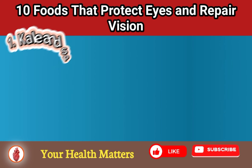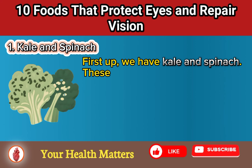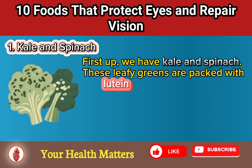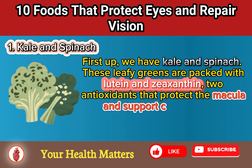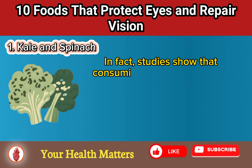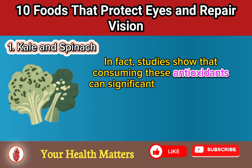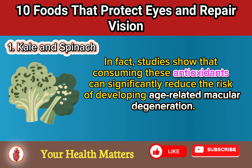Food number 1: Kale and Spinach. First up, we have kale and spinach. These leafy greens are packed with lutein and zeaxanthin, two antioxidants that protect the macula and support central vision. In fact, studies show that consuming these antioxidants can significantly reduce the risk of developing age-related macular degeneration.